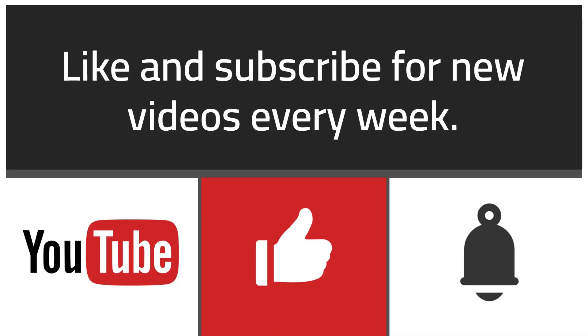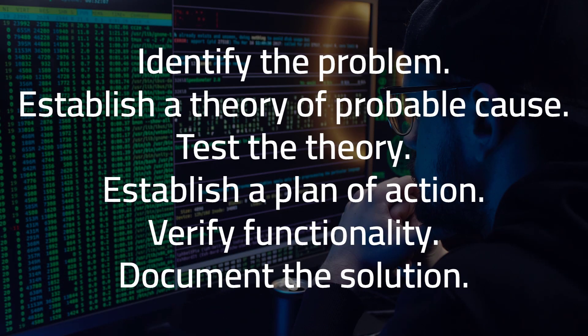As you rack up interviews, you're going to see different interview questions. One common question you should be ready to answer is: what's your troubleshooting process? The question checks your approach toward identifying a problem and finding its solution. The best way to answer this is to quote the CompTIA troubleshooting theory. For the A+ exam, there are six steps. Step 1: Identify the problem. Step 2: Come up with a theory as to what caused the problem. Step 3: Test the theory. For example, if the power goes out, I might theorize that it went out in the entire neighborhood and test that by looking out the window to see if the streetlights are still on.